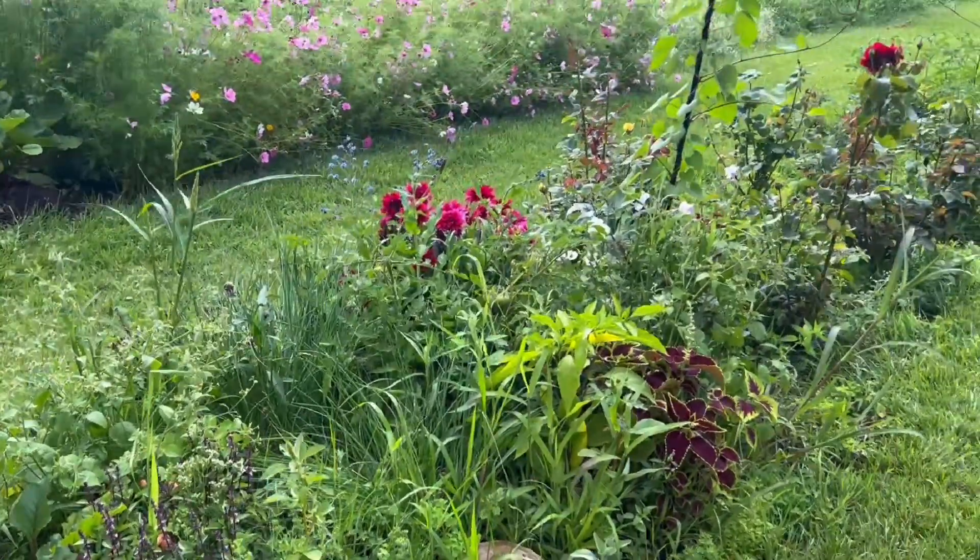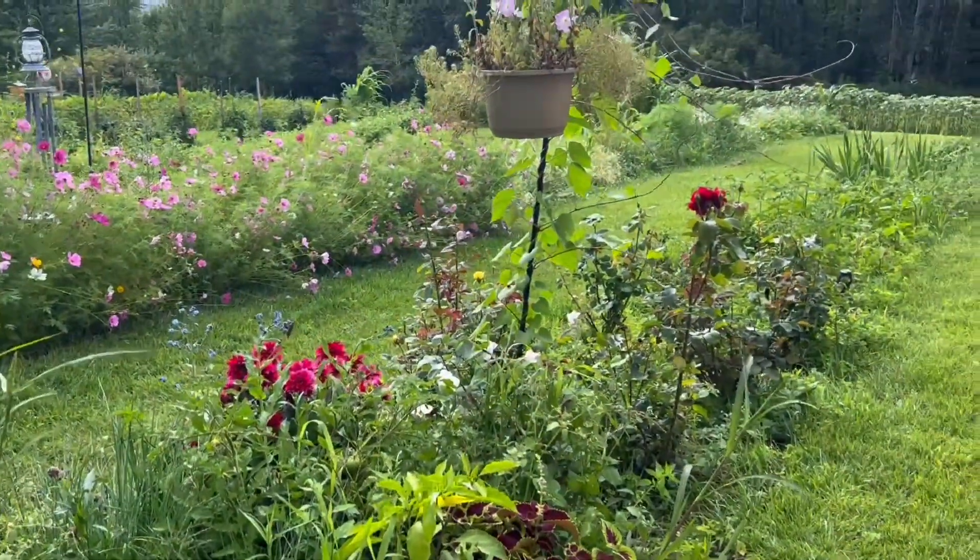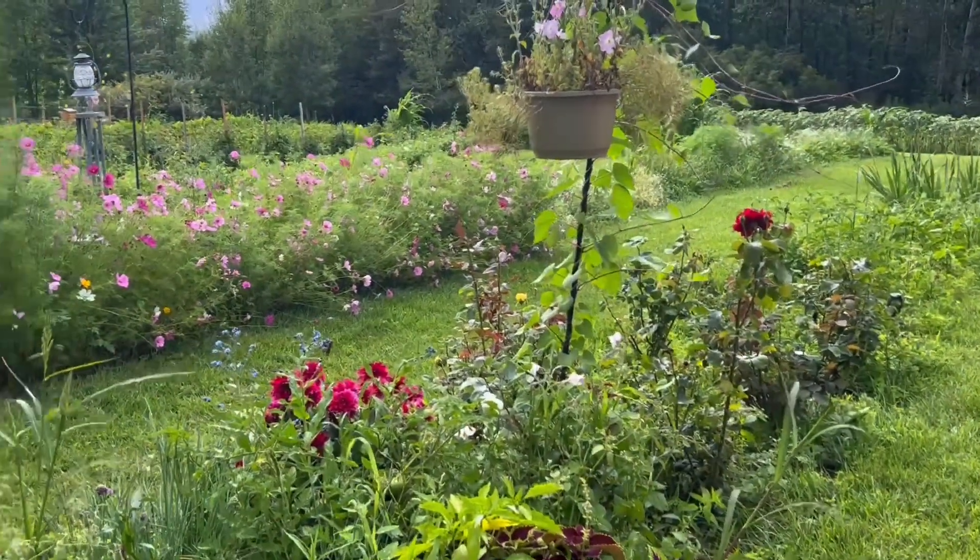Update on the flowers in my garden. Hello, this is Jenny from Jenny Foo Foo Farm.